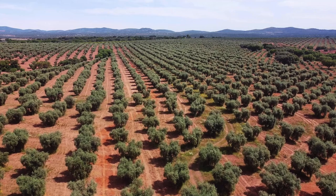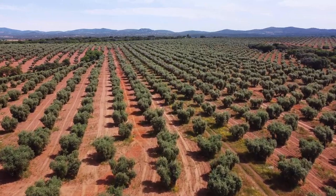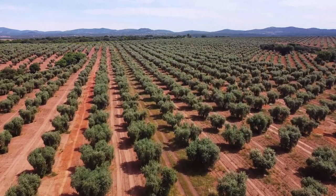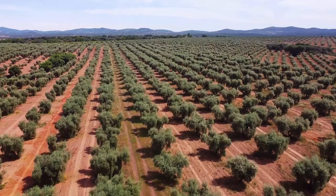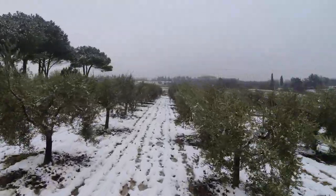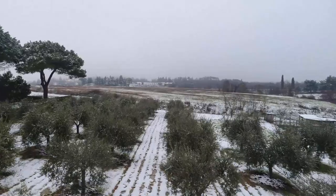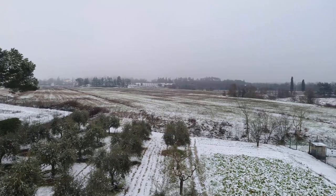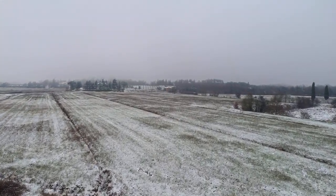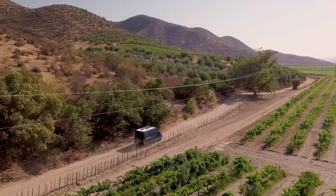In addition to those hands-on techniques, there are less invasive approaches growers can take — like fertilization and irrigation. Just like us, olive trees need the right balance of nutrients and enough water to thrive, especially during those critical periods of flower bud development and fruit growth. By making sure those basic needs are met, growers can help smooth out the extremes of the alternate bearing cycle — working with the tree's natural rhythms rather than trying to force it.